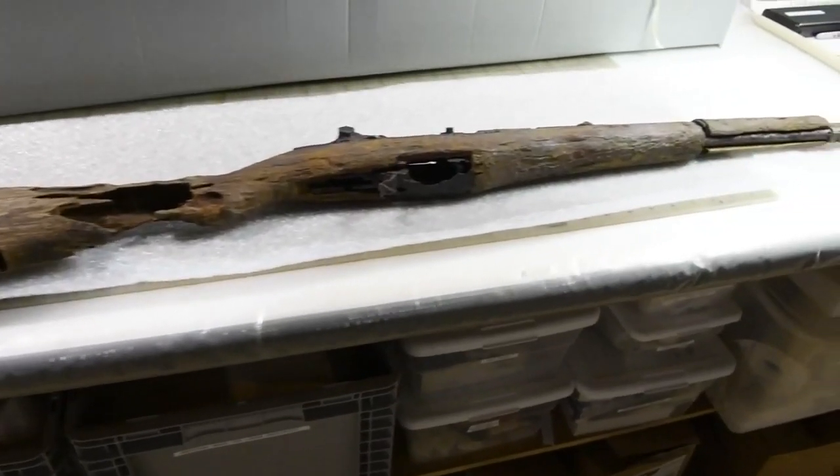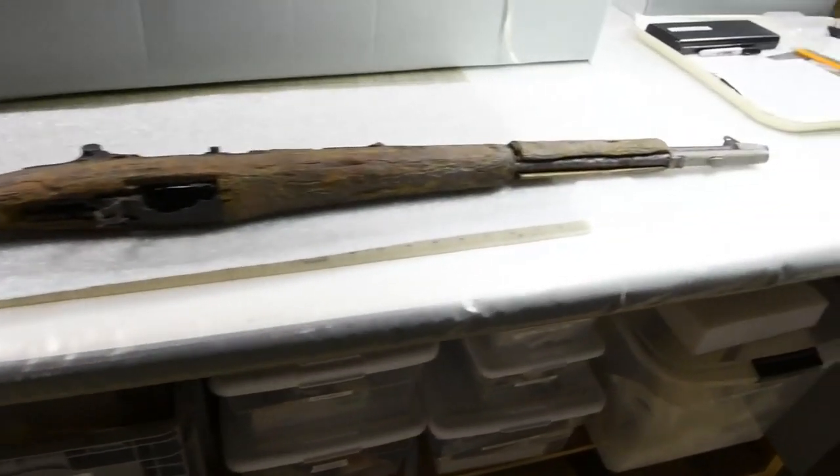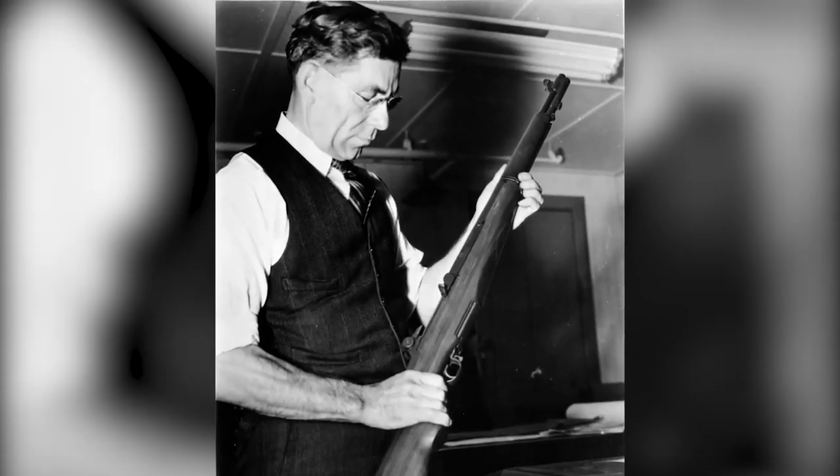The M1 rifle is usually referred to as the Garand rifle. It's named for its designer, John Garand, who worked for the Springfield Armory at the time.